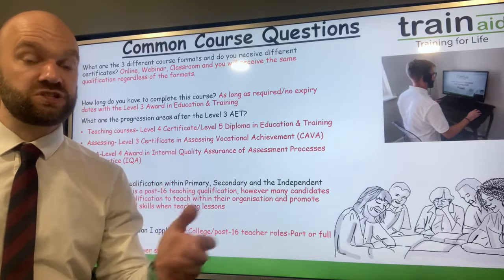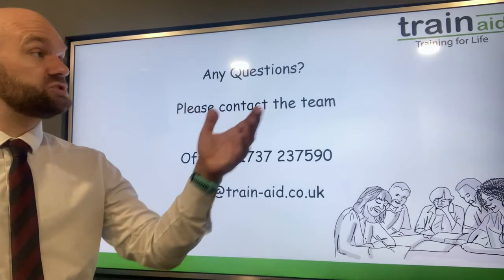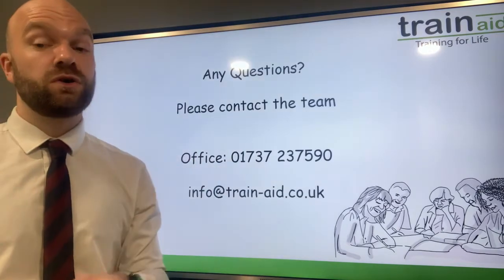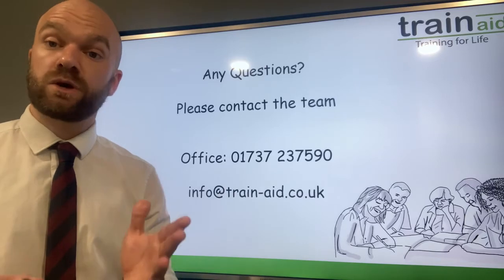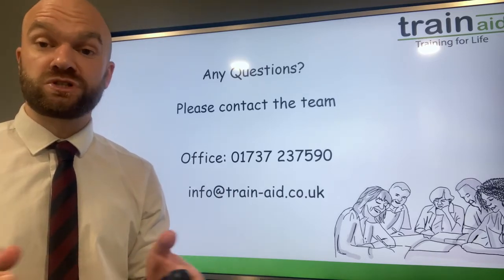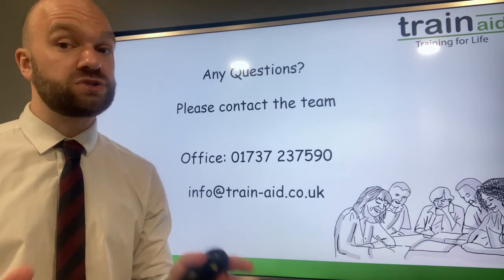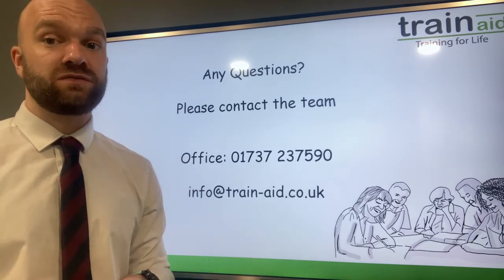Those are some general questions about the Level 3 Award in Education and Training. If you have any further questions, please give us a call or email the team. Thank you very much for listening and watching. Please do like and subscribe to the YouTube channel, and if you have any course questions, please do get in touch. We hope to see you very soon.